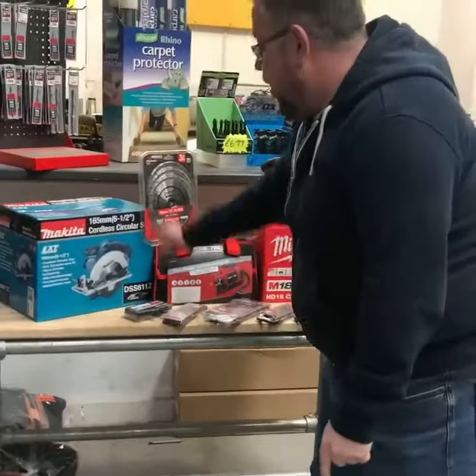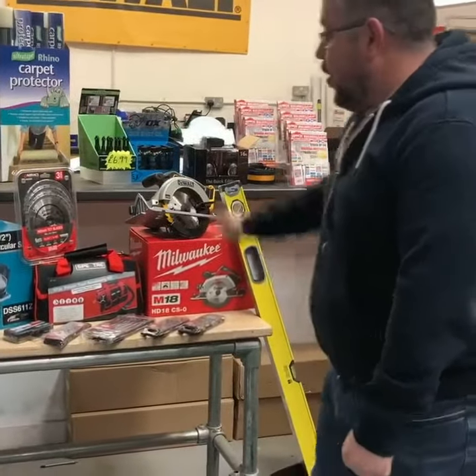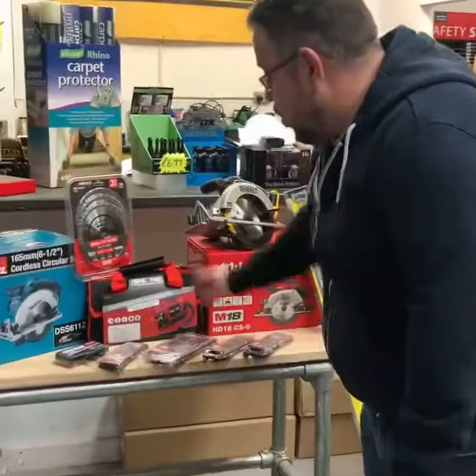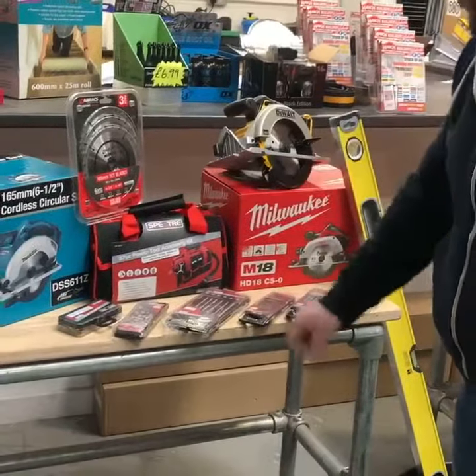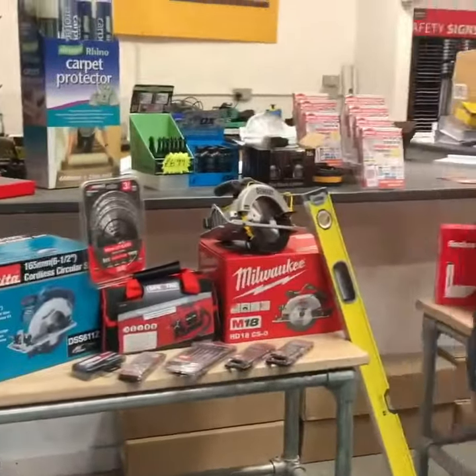So you can have a Makita, you can have a Milwaukee, or you can have a DeWalt circular saw. I'll put in three blades to go with it as well. I've got the Spectre kit — comes in the bag, you get all your different bits: flat bits, HSS, metal, wood — the lot, and you get a bit set as well with a magnetic bit holder.